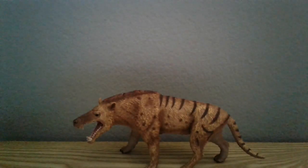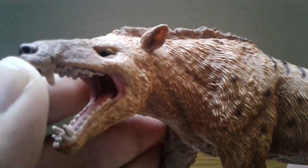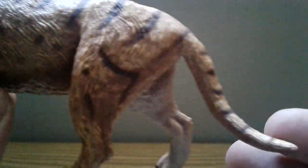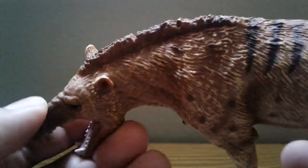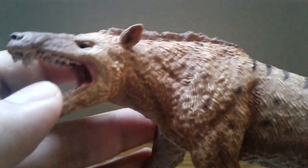Next up is the CollectA Andrewsarchus. I got this off Amazon for a very decent price and I'm very happy I got it — the detail is absolutely great. There's a slight inaccuracy: I believe the flanges should be a bit higher from the jaw rather than being crocodile-like, but it's just a minor nitpick. Everything else looks absolutely fantastic. I'm thinking about getting one for my partner too. Overall this is a great figure, and it's also a little bit bigger than I expected — but who's gonna complain?